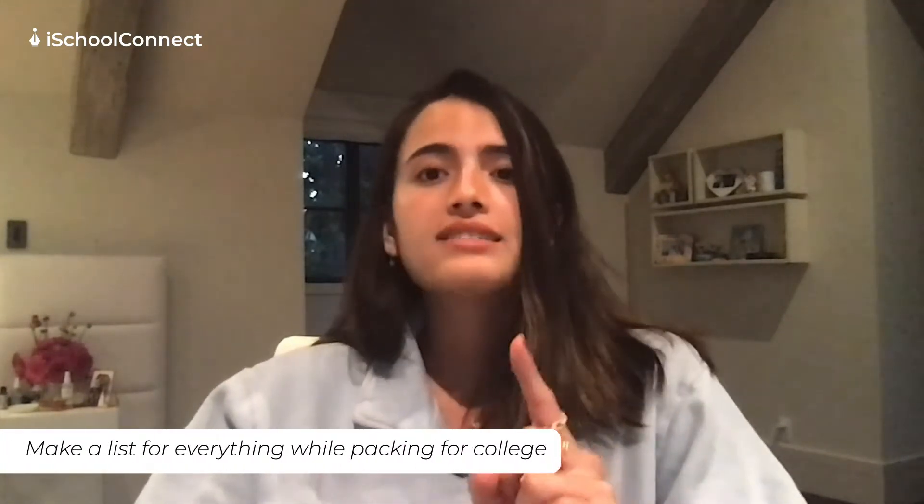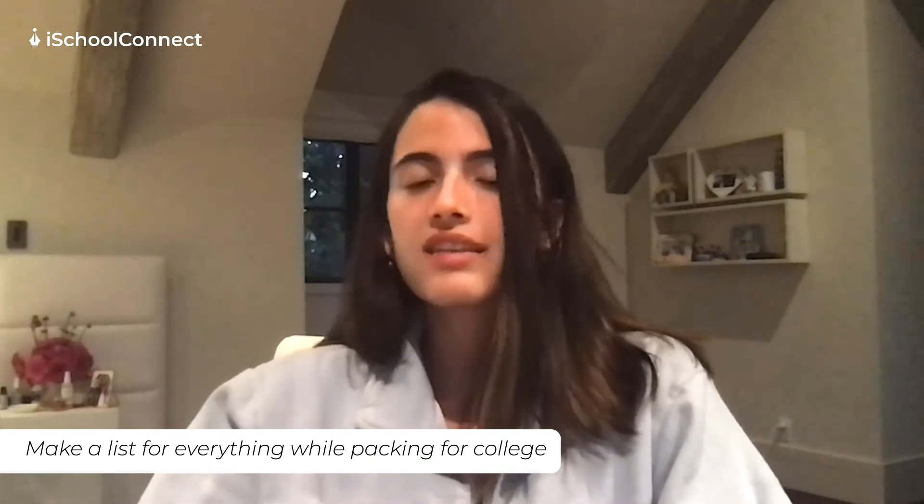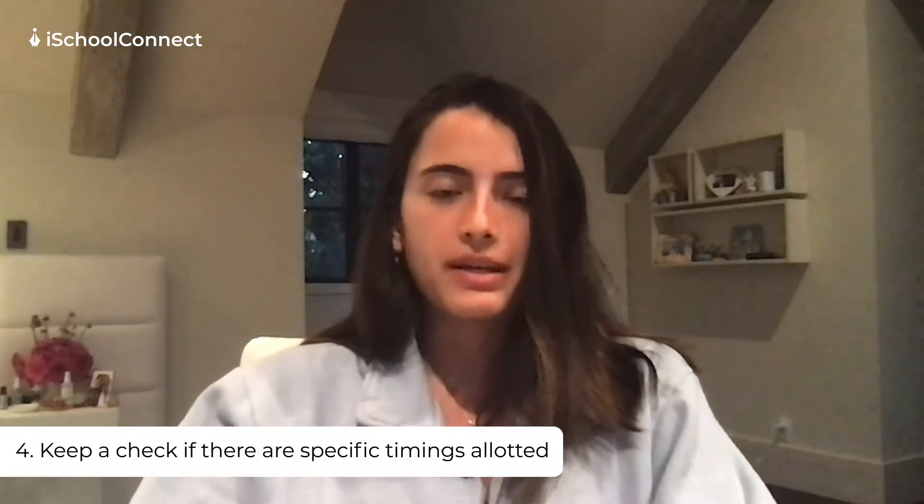When you're packing, make a list of everything you need — every little thing, everything you use at home you're going to use there, so bring it all. You can also look up college dorm room packing lists online — there are thousands with extensive items you might not have thought to bring or might forget. I highly recommend doing that so you don't forget anything.